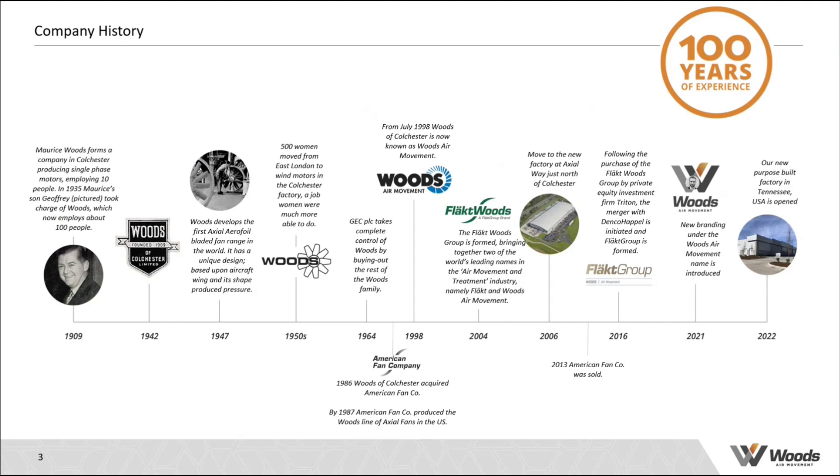American Fan Company from 1986 was selling the Woods JM and axial fan technology into the US market. In 2004, we were merged with a company called Flact, which is when the company was rebranded as Flact Woods. Flact is an air treatment company manufacturing air handling units, whereas the Woods part is focused on air movement. In 2013, the American Fan part of the business was sold off, causing Woods to lose its US presence. Then in 2019, we reopened Woods USA, re-entered the US market, and are now opening our new facility in Tennessee.